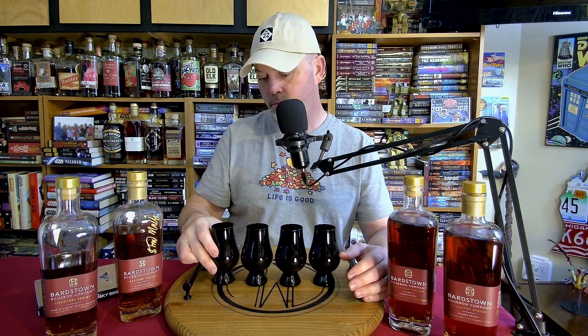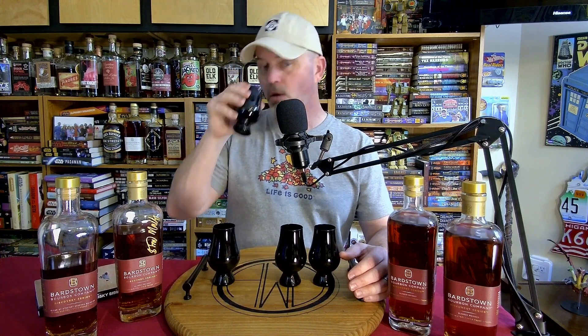Glass number one has a very sweet note, almost like honeysuckle. It has a little bit of oakiness but it's very, very sweet — almost like a red fruit, almost like a strawberry or a plum. That's the kind of nose on this one.